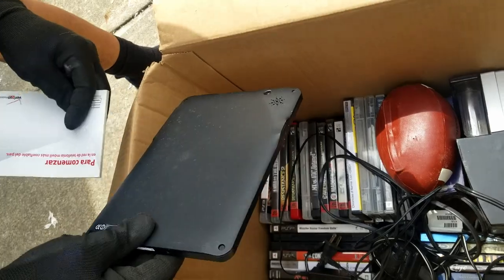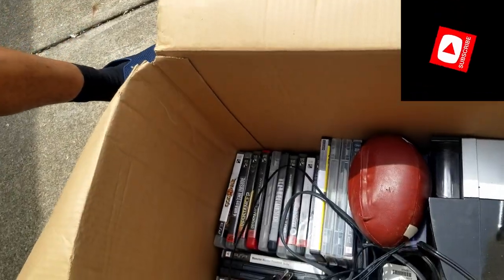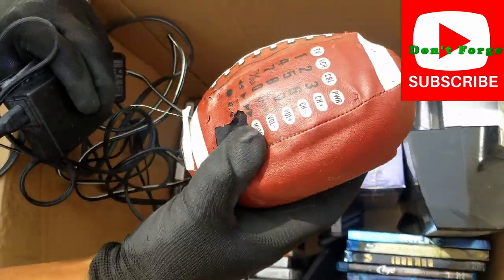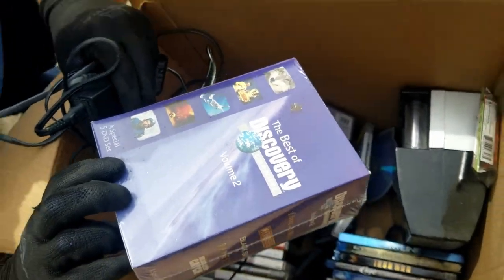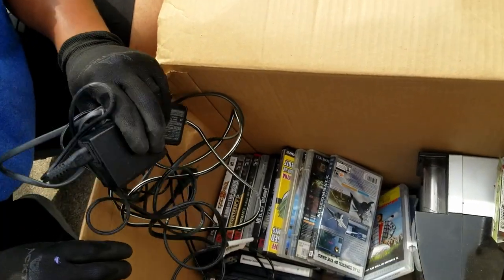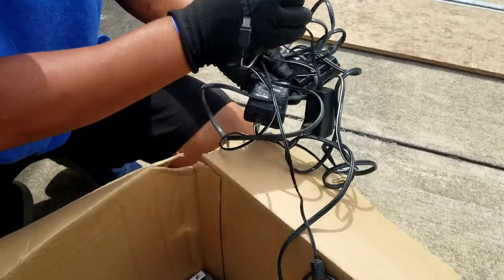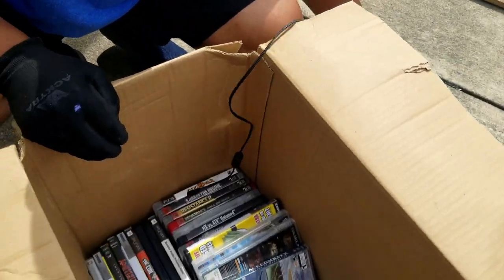That's another tablet — Pan Digital. Look at all of this down here. There's something that's sealed: 'Best of Discovery Channel Volume 2,' sealed. That could be a twenty-dollar bill over there. Here's a power cord that says Sony — this could be for the PSP.